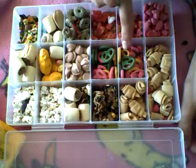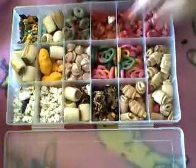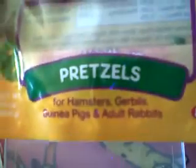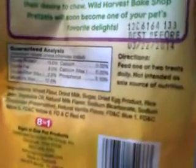Then I have some Wild Harvest Bakeshop Treat brand pretzels. This is just what the package looks like, and these are the pretzels for hamsters, gerbils, guinea pigs, and adult rabbits. And again, here's the pack if you want to pause and read it, with directions and ingredients.